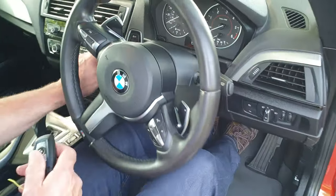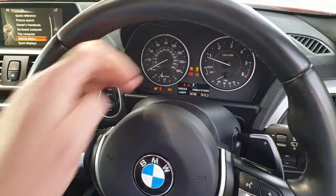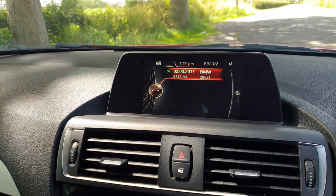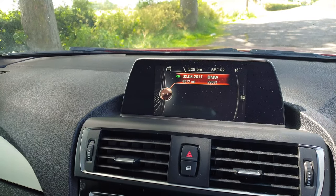I'll get in and press the button to start, which is there because it's all keyless. We do have both keys. And there's the 16,790 miles from new. Within the menus and sub-menus of the car, you'll find the service histories displayed — last serviced on the 2nd of March 2017 at 8,500 miles.